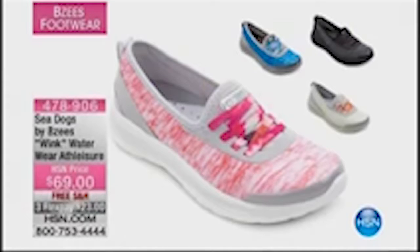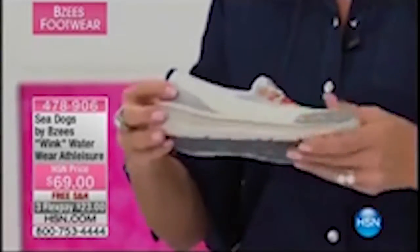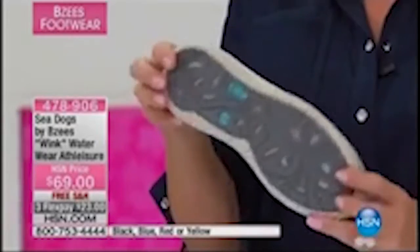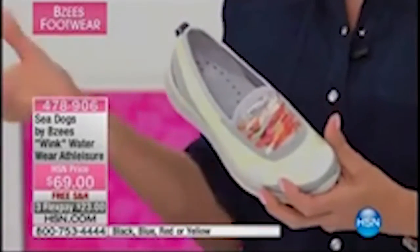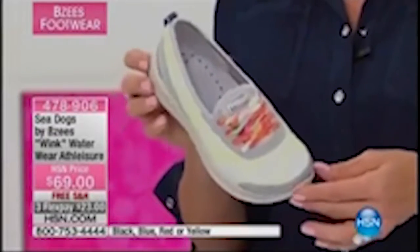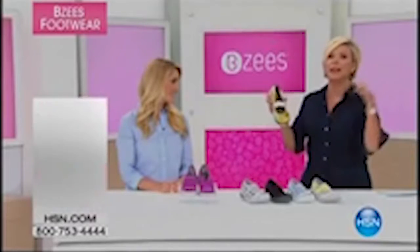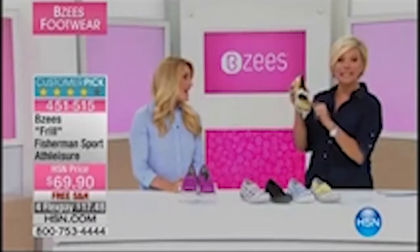I have to show you a couple other things. This is one of the Sea Dog styles coming up. How cute is this? You can literally submerge this in water and water will just drain right through because of a mesh design outsole — you can see the mesh here. We just launched Sea Dogs as a brand, part of the Naturalizer family and Beezys as well, and it has been unbelievably popular. Already five-star rated reviews on HSN.com and it was just launched a month ago. We have 478-906, available in black, blue, red, or yellow. There's another really cute Sea Dog style coming up at the end of the hour — two styles. It's called Wisdom — it's literally a water shoe. So cool.